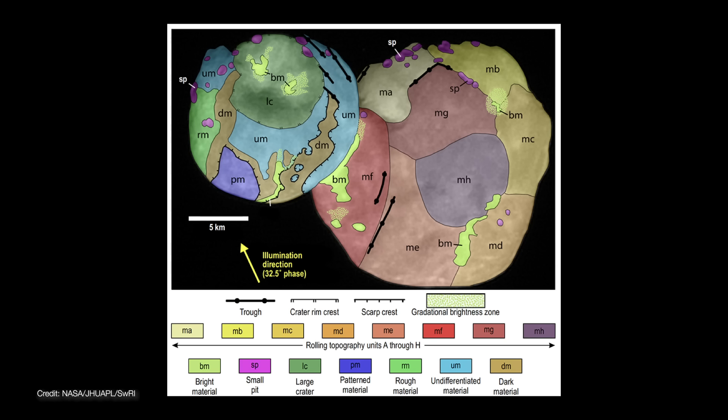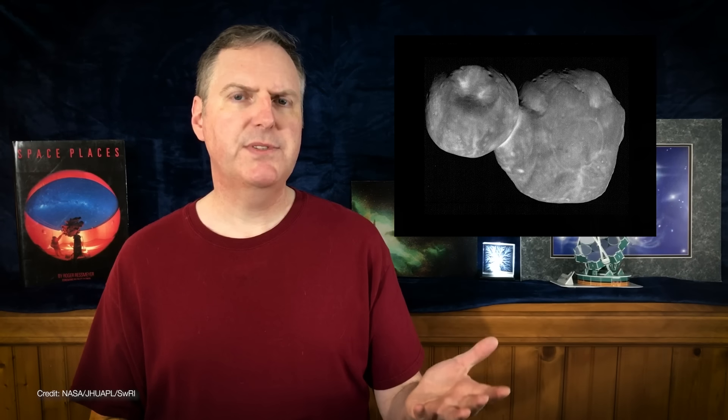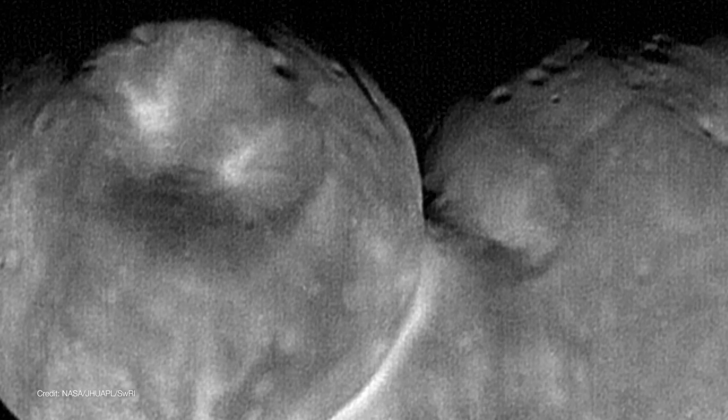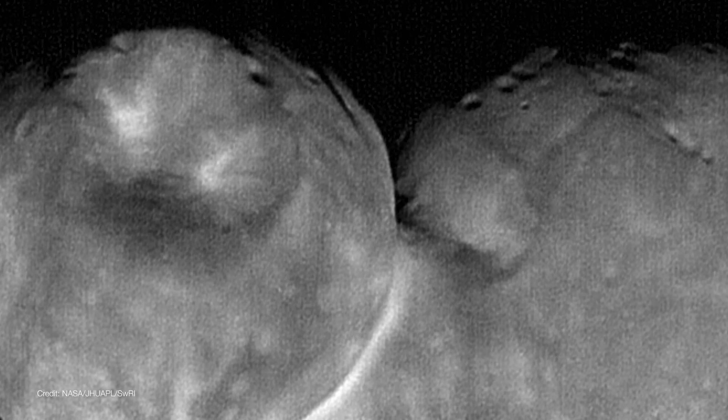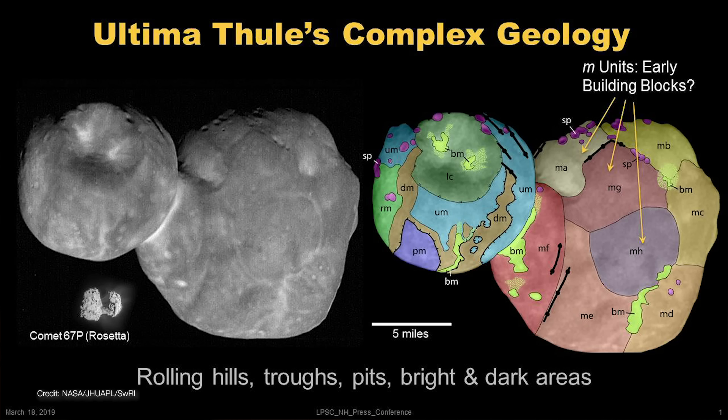Ultima Thule has an extremely complex geology, with rolling hills, troughs, and some craters. The largest is the Maryland crater on the Thule lobe — it measures seven kilometers wide and two kilometers deep, and is probably the result of a relatively gentle impact. The other craters are a lot smaller, no more than a kilometer across, and it's equally likely they were formed by some other mechanism, such as drainage or collapse of the interior, or pockets of volatile ices that sublimated when first exposed to sunlight. The larger Ultima lobe is made up of eight separate units that appear to be smooshed together like monkey bread, each about five kilometers across. It's possible they each formed independently and later merged to become the Ultima lobe.